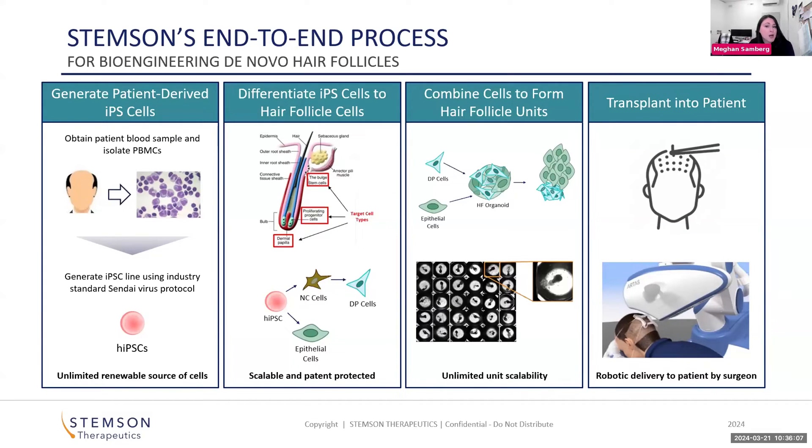Right now we're using Sendai virus, but mRNA techniques are looking really promising. At the end of this first step, what we have is an unlimited and renewable source of cells to generate our product.